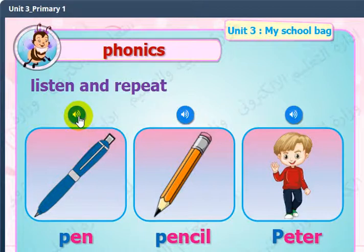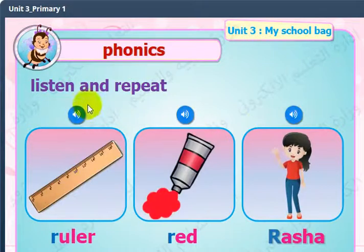Pen. Pen. Pen. Pencil. Pencil — P. Peter — P. Peter — P. Ruler — R. Red. Red. R. Russia — R, R.